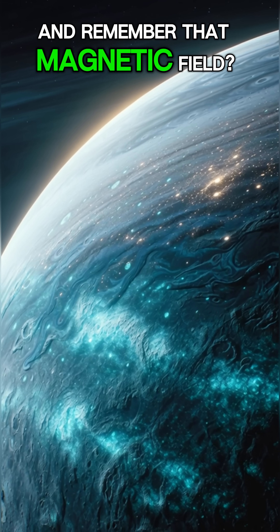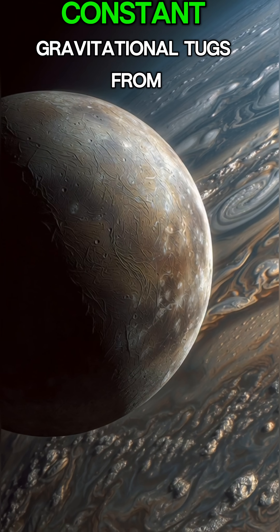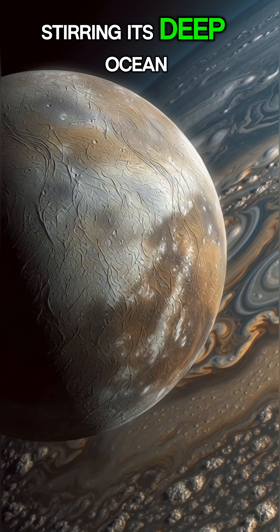And remember that magnetic field — it interacts with Jupiter's, creating spectacular glowing auroras near its poles. Constant gravitational tugs from Jupiter keep this moon's interior active, shaping its ice and stirring its deep ocean.